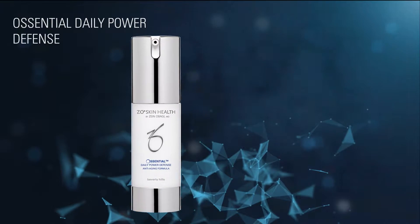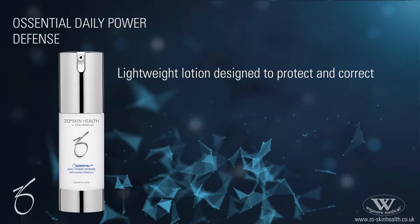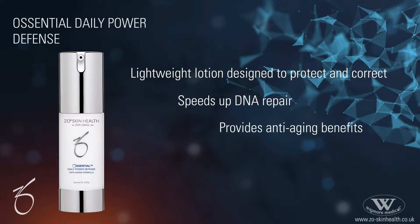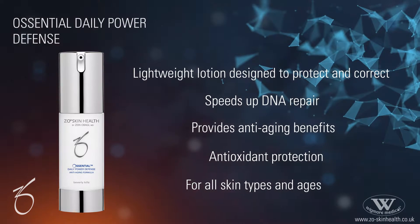Zio Skin Health Essential Daily Power Defense is a lightweight lotion designed to protect and correct. It speeds up DNA repair and provides anti-aging benefits with antioxidant protection. It is ideal for all skin types and ages.